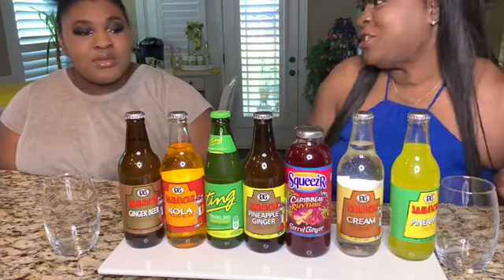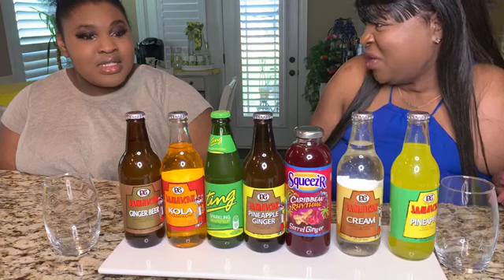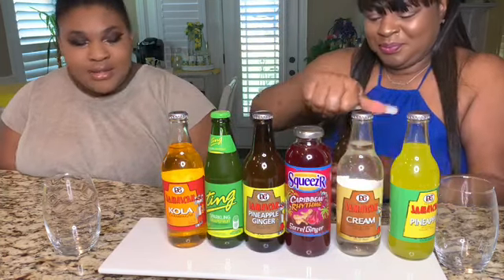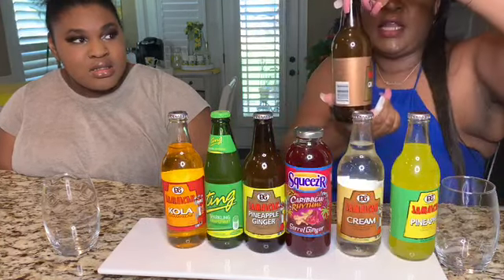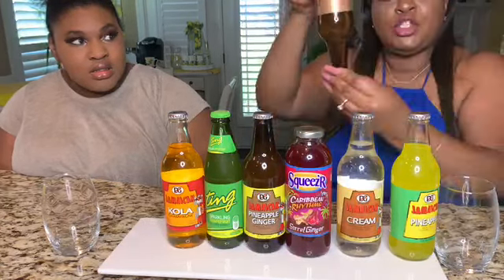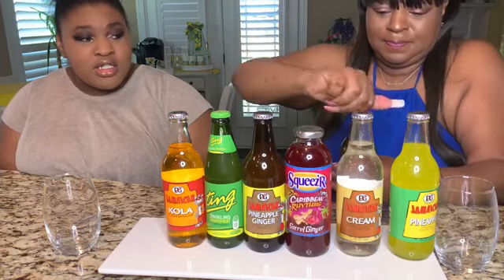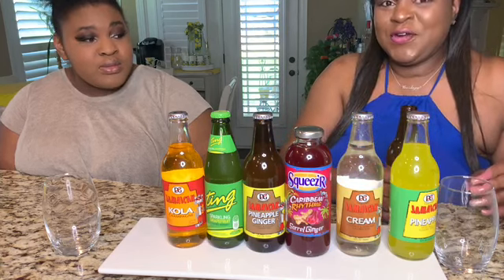Should we go left to right or right to left? How about we start with something that may not be good and end with something that may be good? So we're going with the ginger beer first. Just in case you don't know, you cannot shake up a soda — do it semi-slow to make sure all your flavors blend in.